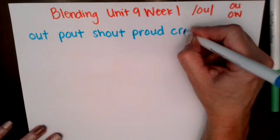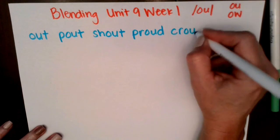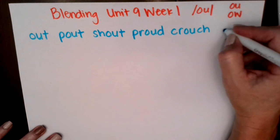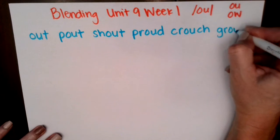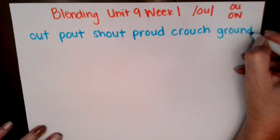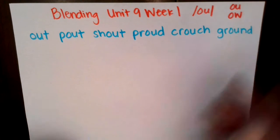C, r, ow — crouch. G, r, ow — growl, nd — ground. Excellent job.